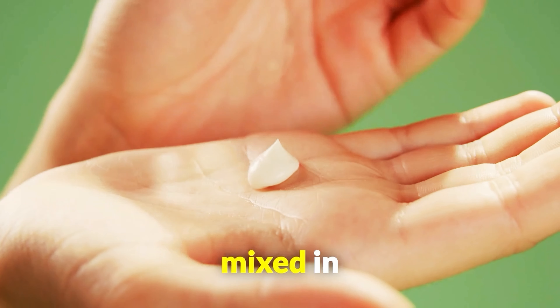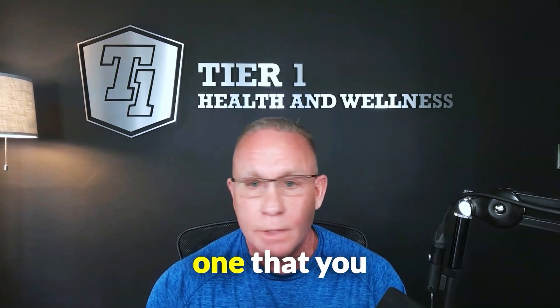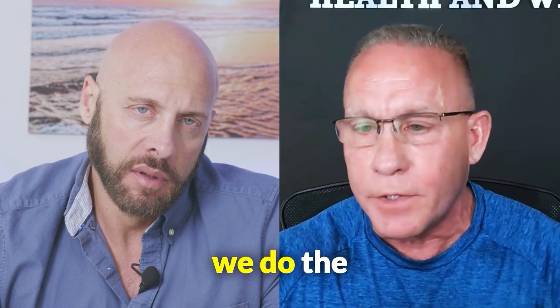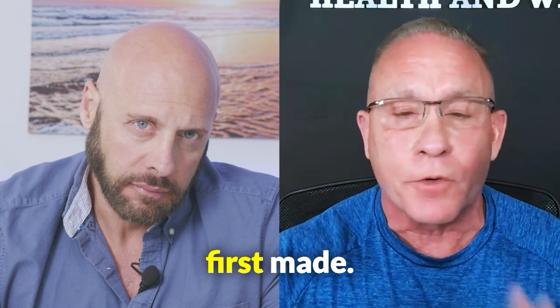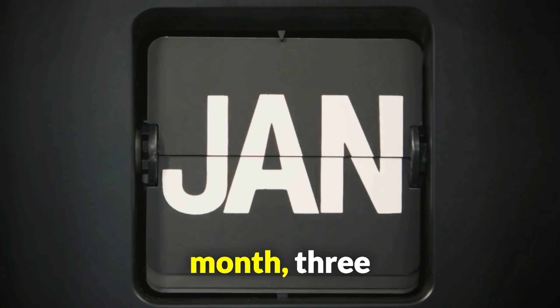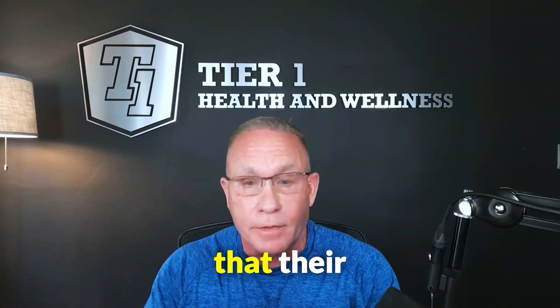The testosterone cream comes mixed in what we call bases. There are various different bases and I've literally used every one that you can imagine. That's why we do the independent testing — not just of the product itself when it was first made, but also one month, three months, and six months later — to make sure that their potency remains within an acceptable range.